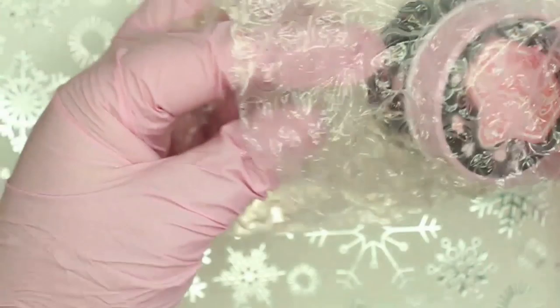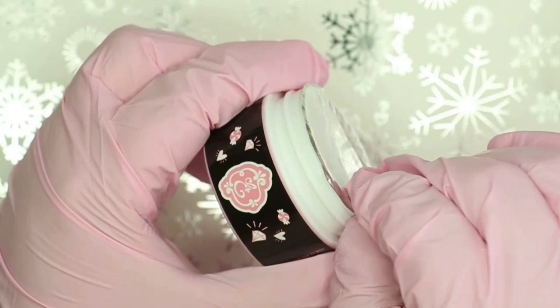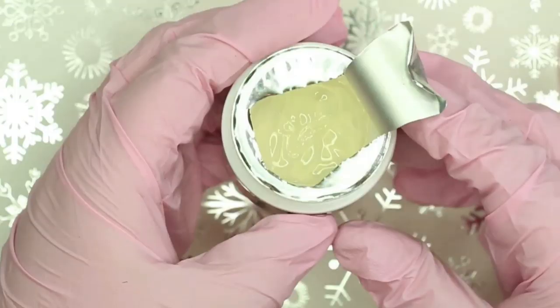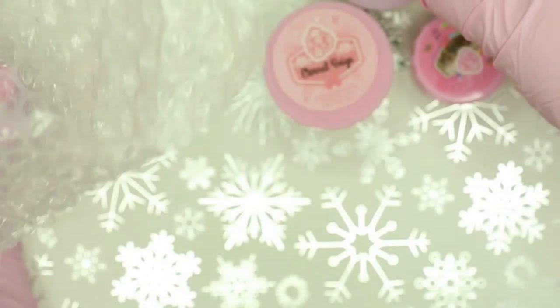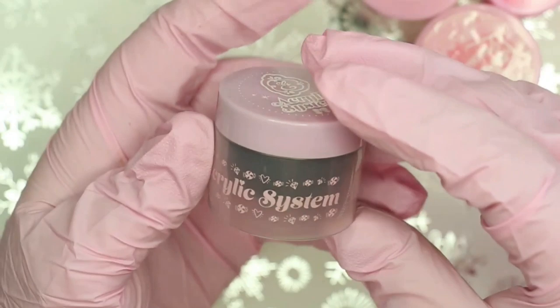The next few items are from a brand called E-Nail Couture - I've heard of them slightly but they are not available in the UK. The first one she got me was this gummy gel. I had to go investigate and it's actually a gel for adhering crystals and bling to your nail, which is super handy since you guys know I love my bling. She also sent me some acrylic powders - they don't have names on them but I'll link them below. The first is a black acrylic powder.